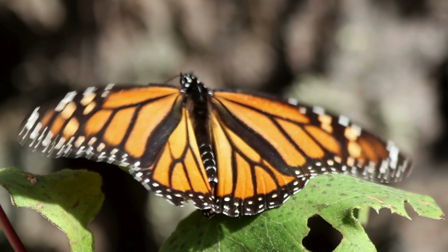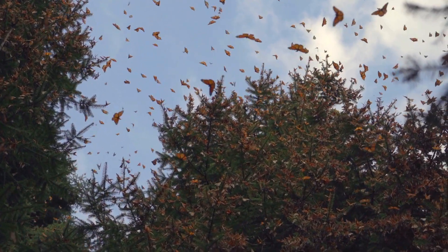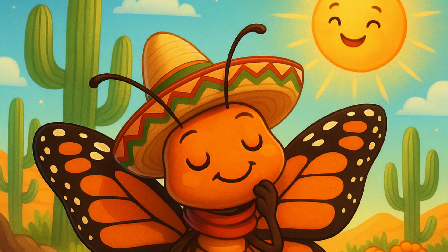Fun fact: Monarch butterflies travel all the way from Canada to Mexico every year. That's over 2,000 miles!